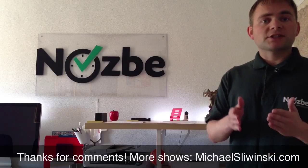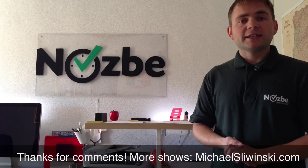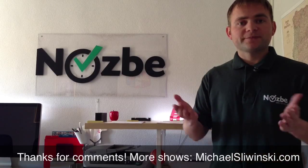As Evernote syncs with Nozbe, I can access these documents also from my Nozbe account. Thank you so much for listening and for watching. This is Michael, Productive Show — till the next one.